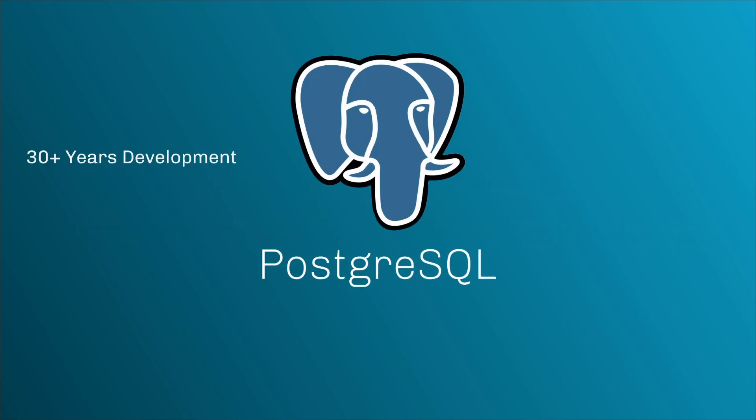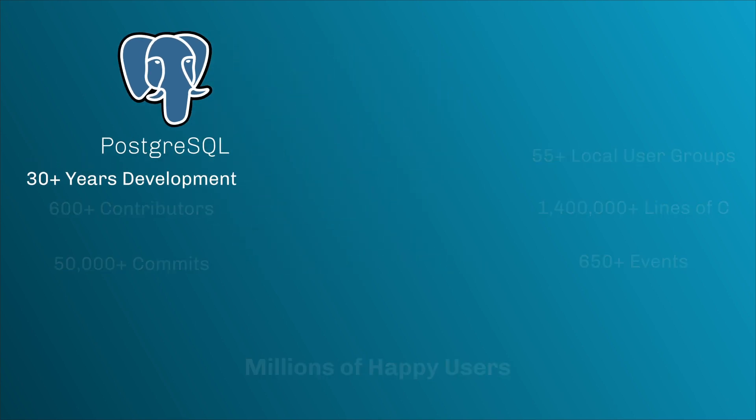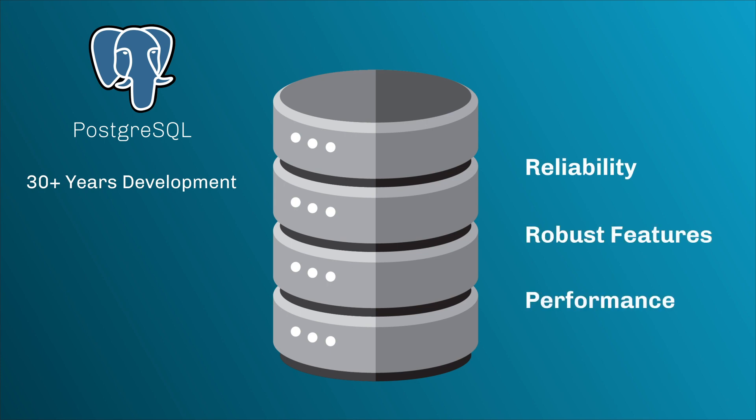For many companies, Postgres is a great alternative to an expensive Oracle subscription. Through over 30 years of active development, Postgres is an open source database known for its reliability, robust features, and performance.